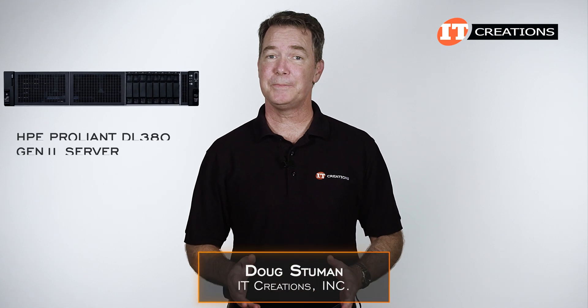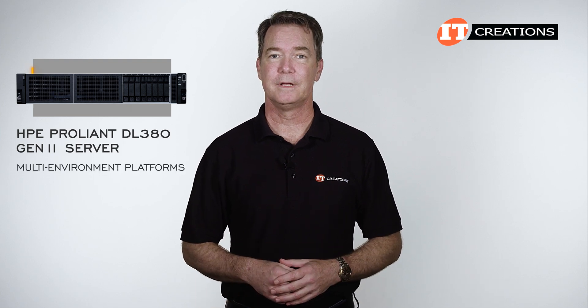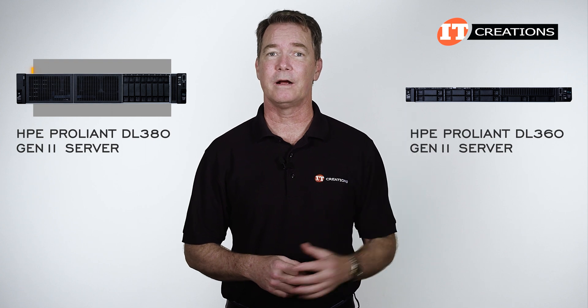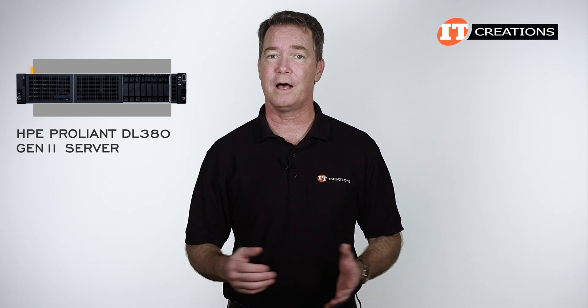Hi there, Doug Stumann with IT Creations with the HPE ProLiant DL380 Gen11 server, one of HPE's workhorse multi-environment platforms. We did the DL360 Gen11 a while back, and you can see that video here. That one was a 1U platform. This one sits at 2U and offers more storage and expansion options.